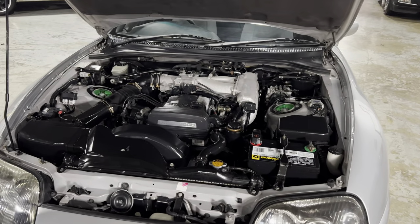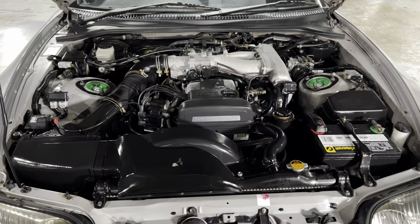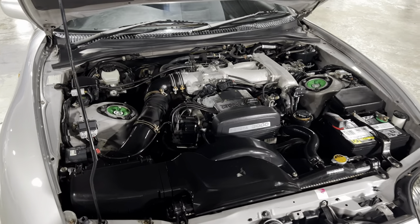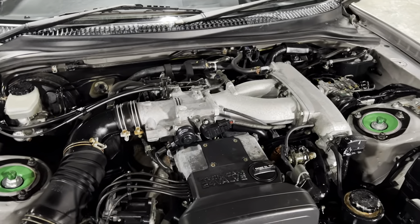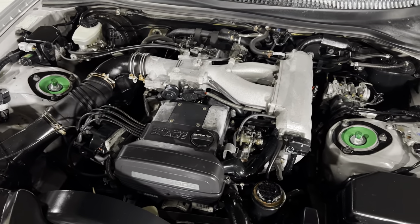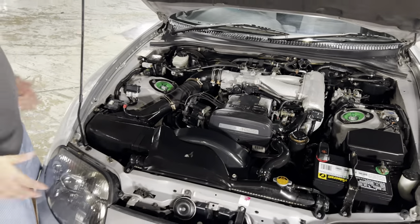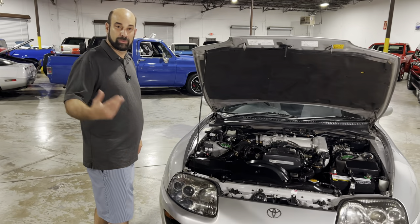Under the hood is the iconic 2JZ motor that everybody is always after. This is the naturally aspirated version, but in very good condition — you can turbo it and build these things up to 1,000 horsepower if you want. The nice thing about this one is it's all original, all stock, with the exception of the suspension. So you can customize it the way you'd like, or just keep it like this and drive it for the next 200,000 miles.